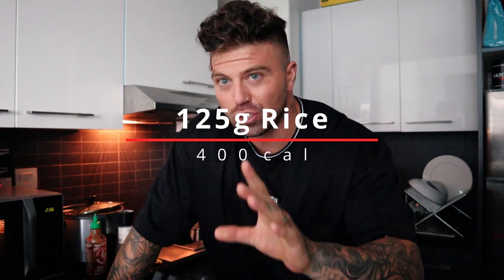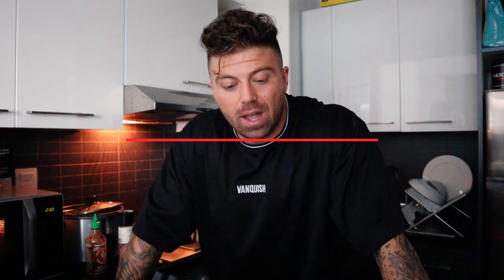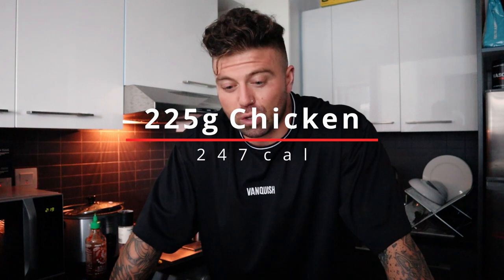We are back from training, as you can tell because we look like a mess. Second meal of the day is going down — it's the same meal I've had throughout dieting and throughout a bunch of other videos, so you can go back and check it out. It's 125 grams of raw weight rice cooked in the rice cooker this morning — I have two meals of that — and 225 grams of raw weight chicken.